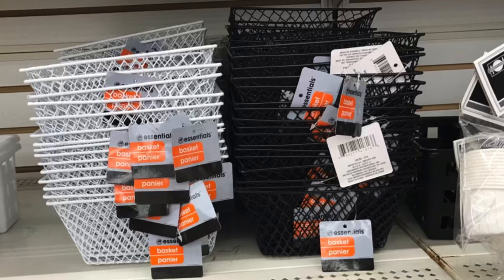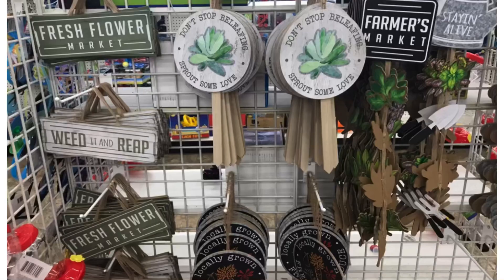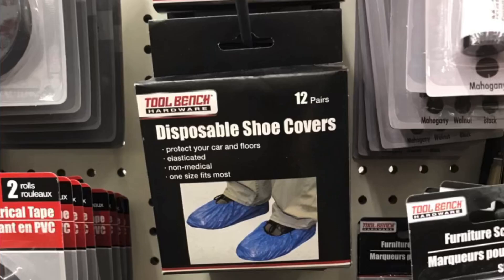And the metal baskets. Timeless Beauty with Christie Brinkley. And oh my goodness, hit the jackpot here — had been wanting to find these, found a few but they had all of them at this location. And the edge marker for painting, and the 12-pack disposable shoe covers by Tool Bench.